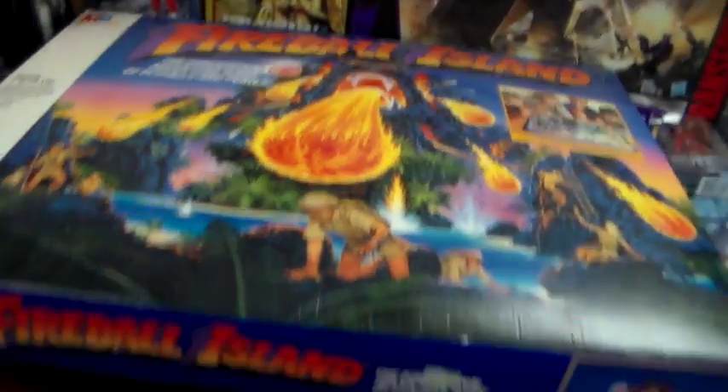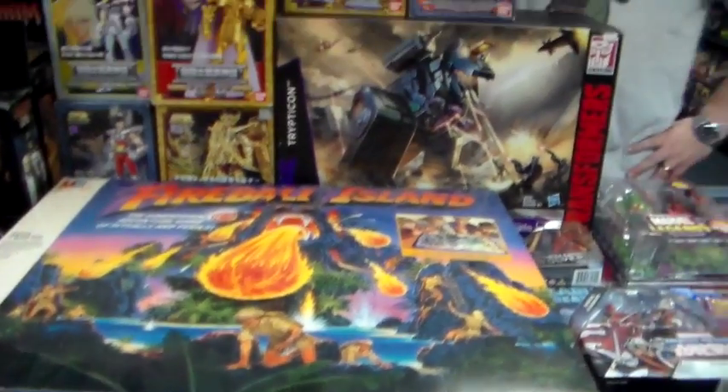And this is the first time I think we've had this — Fireball Island. It is complete. Pretty epic board game. These are the board games we want.